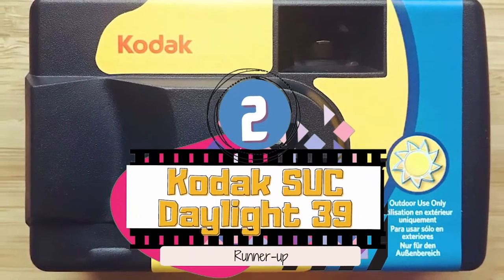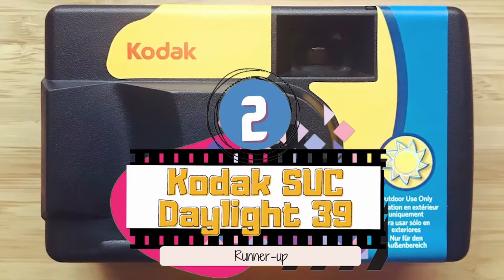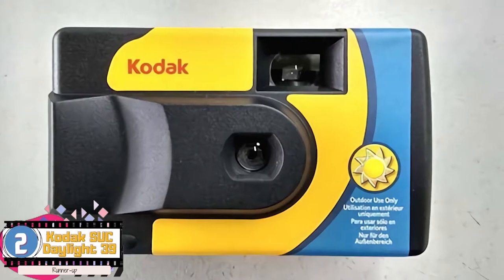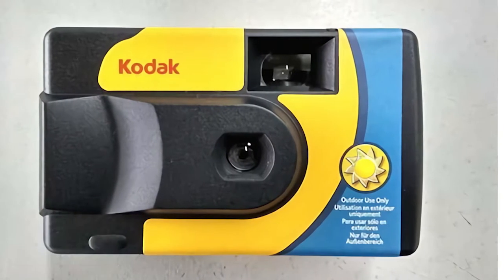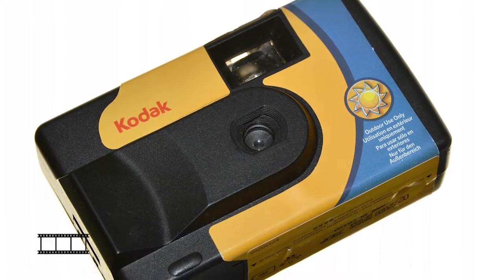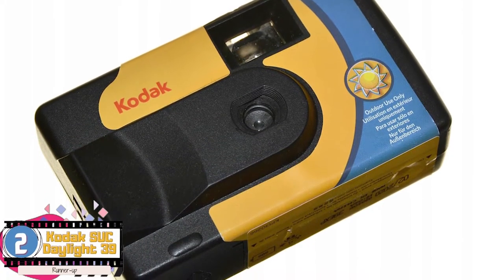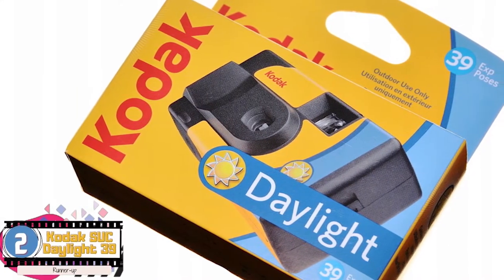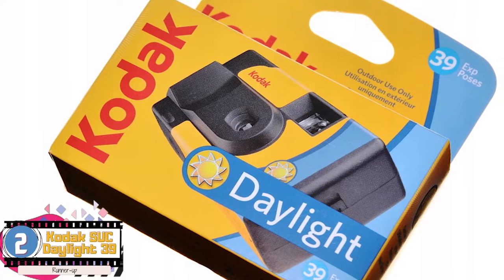Next, we have the runner-up, the Kodak SUC Daylight 39. It is super versatile in nature and allows people to take neat, sharp pictures without losing focus. It does not need much hand control, which makes it a fun camera to use if you're not equipped to handle the technical stuff. The best feature of this camera is its ability to shoot in the darkest of atmospheres, so you can rely on it even at night.